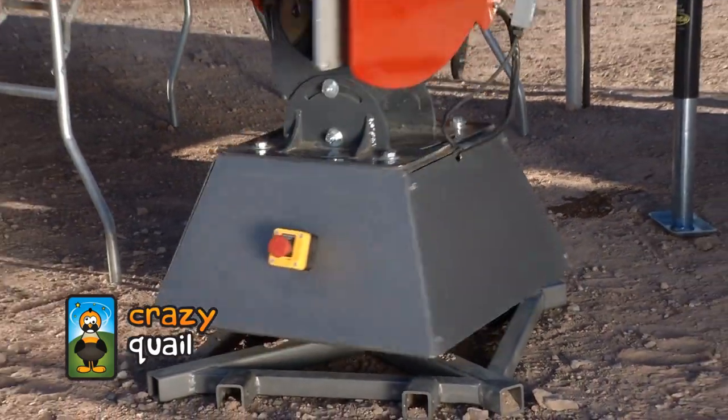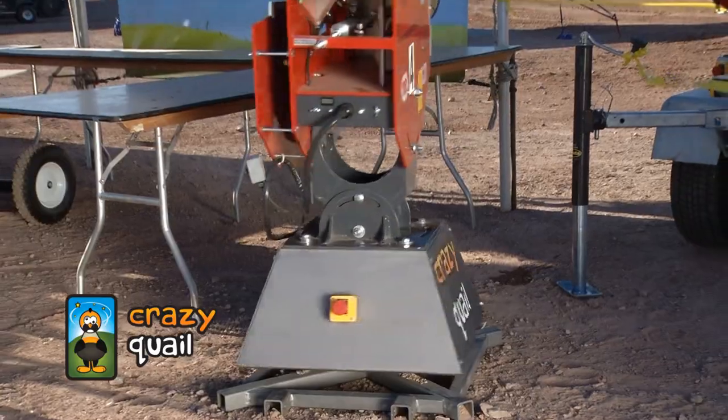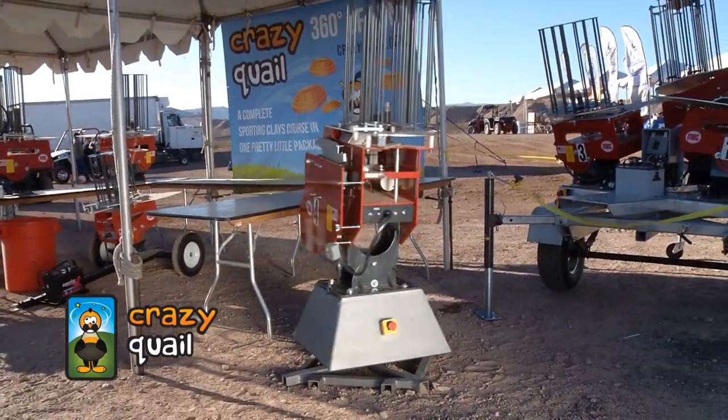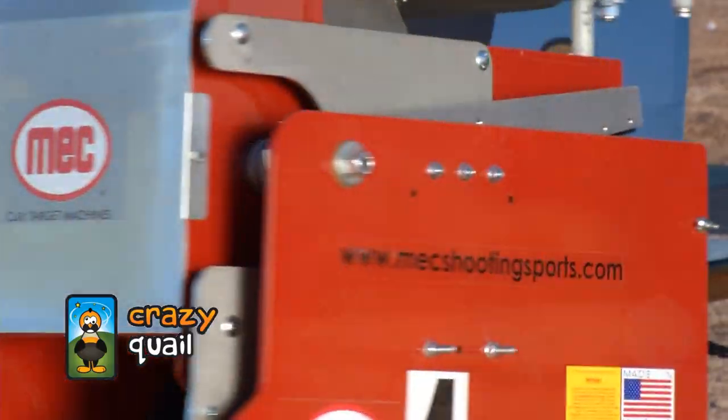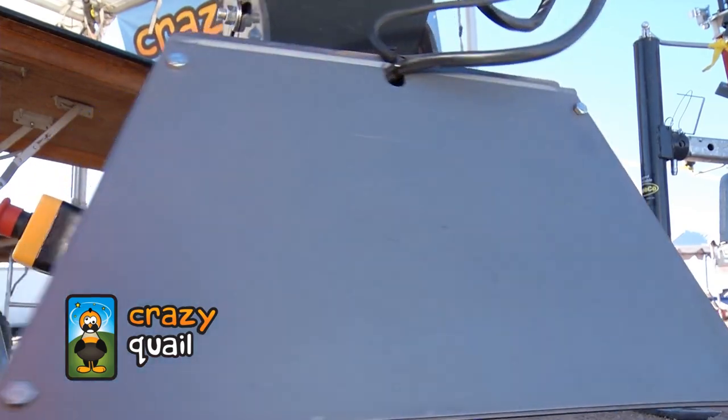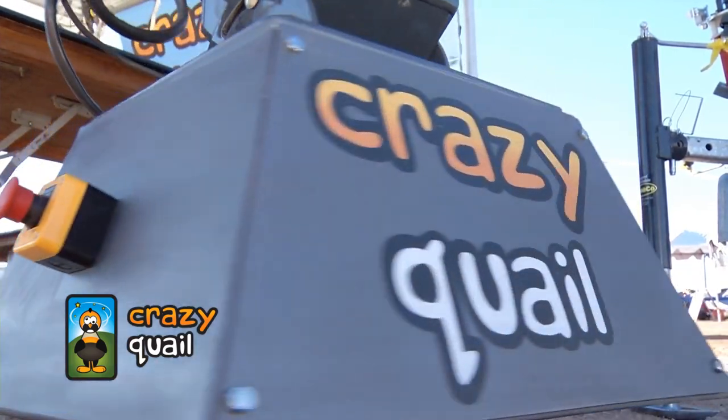Today we're releasing the CQ Mini. If you put one machine on it, you can have the machine tilting left and right while it's spinning, wobbling, going forward or back, or oscillating. We can emulate a typical ATA trap if you like. It's more affordable for people, which is amazing. Gives you the same amount of fun, just a smaller package.